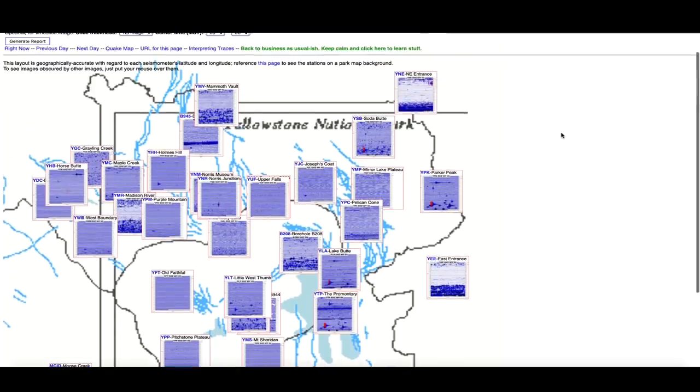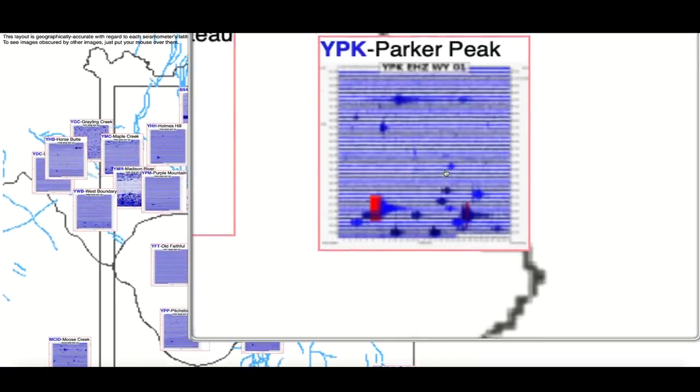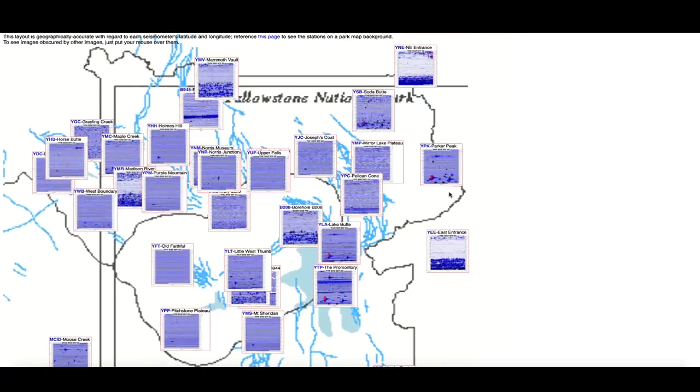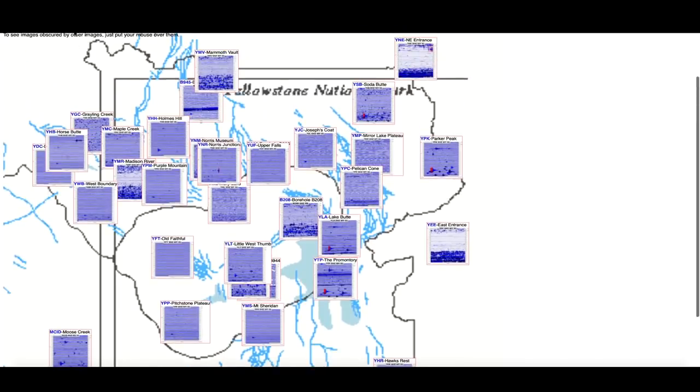Hopping over to the Yellowstone supervolcano caldera, looking at the seismographs — they look about the same as they have for the last several weeks. We do see an increase in activity at Parker Peak, and during today's pit stop I see a little more activity across the northern tier — albeit small, but it's activity at a supervolcano, and it's something we watch every single day.